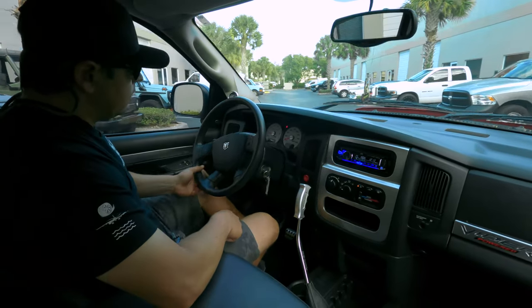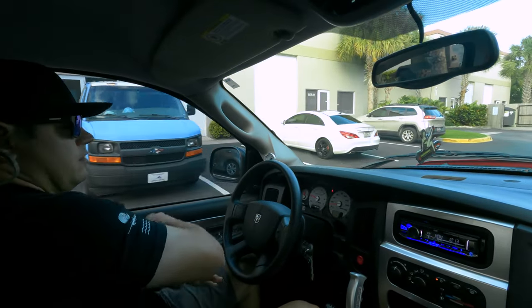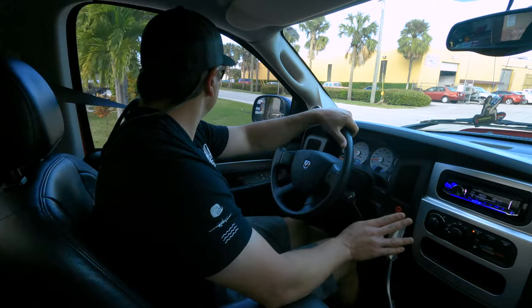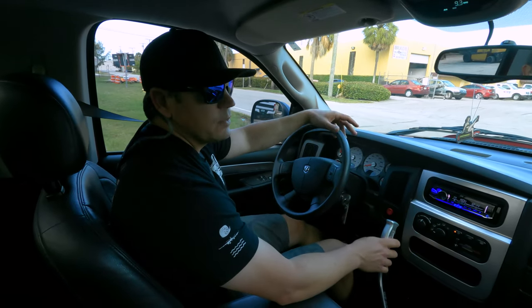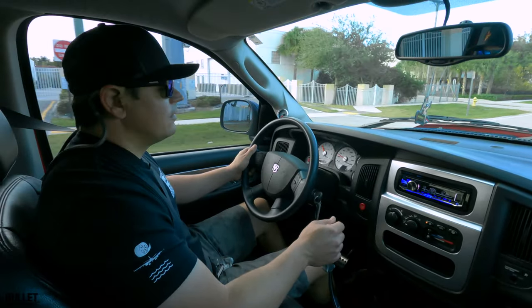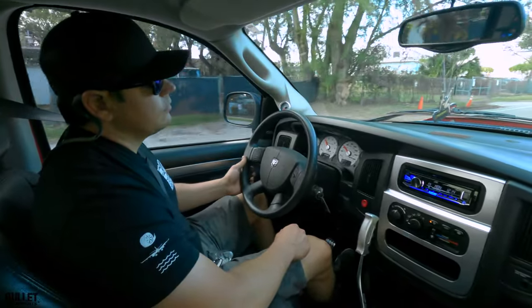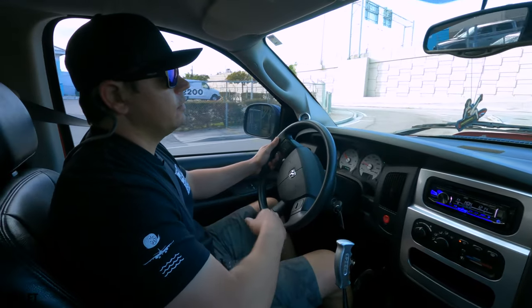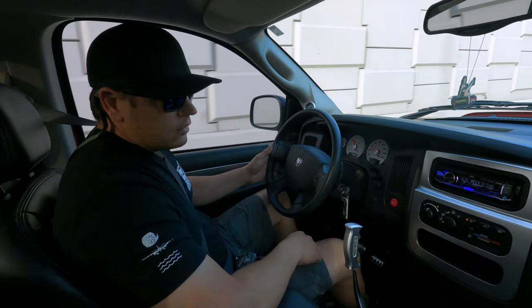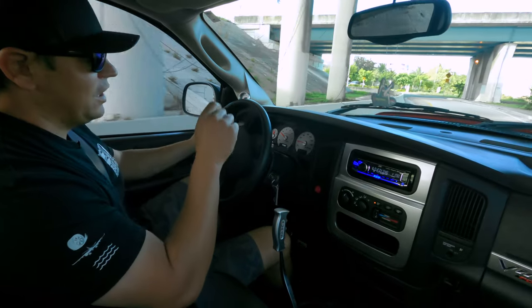Suspension feels good — it is firm. All the gauges work well. It has a 160 miles per hour speedometer. I'm pretty sure out of the box this was about 153 miles per hour top speed — correct me if I'm wrong. Gearing is nice, there's no funny sounds from the rear end. Really easy to drive. Brakes feel great. Once we get it to operating temperature I'll be able to show you how amazing this sounds when the air is coming through that motor.